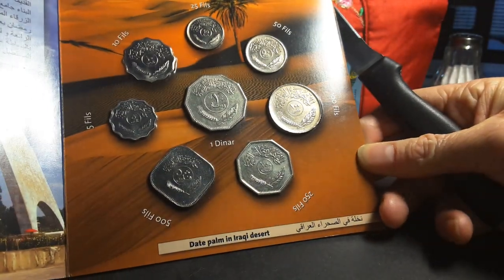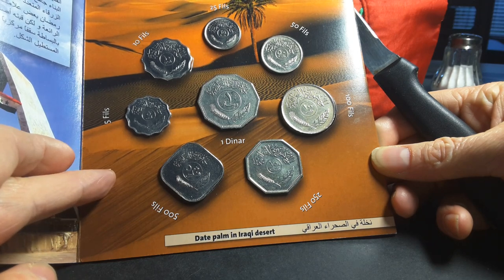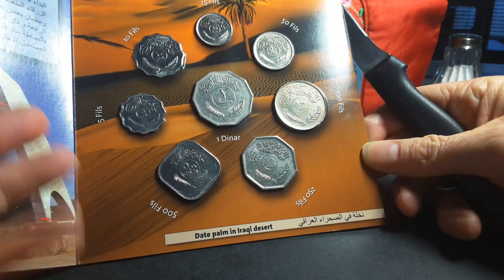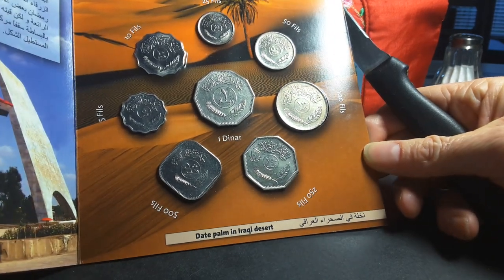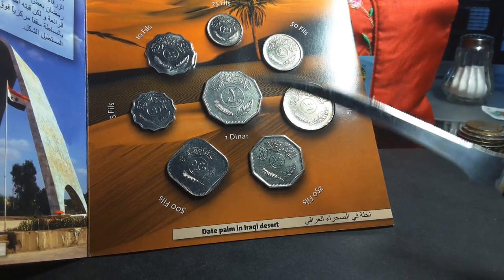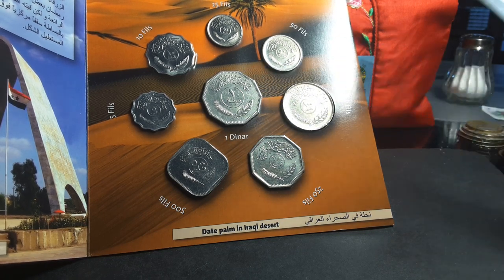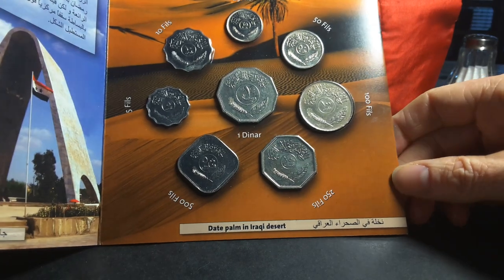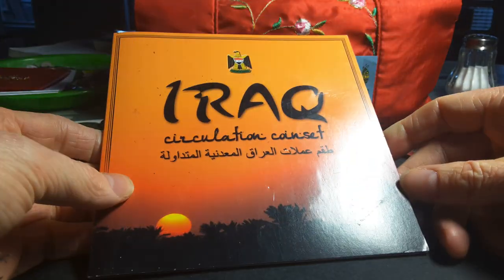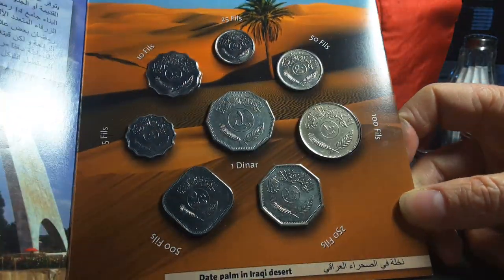The 500 fills is a one-year type — only issued in 1982 — so there are no date variants to chase. The one dinar was issued in 1981 and is also a one-year type in this format. So those are straightforward to identify.